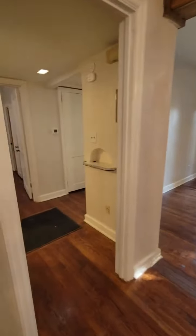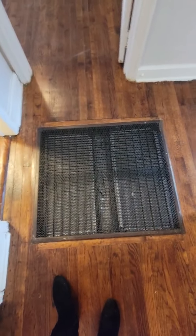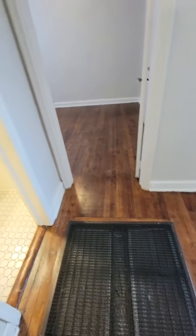If we take a left into the hallway, this is where the heat comes through and also where you will change your air filters every month.